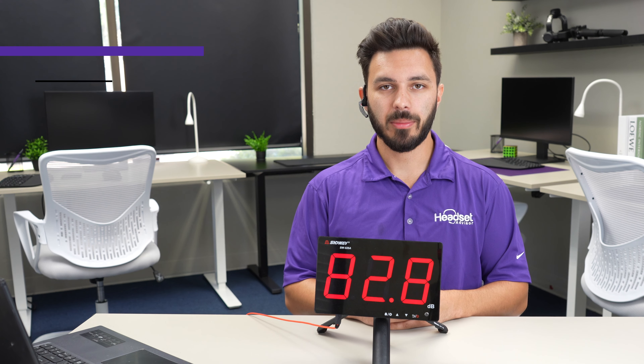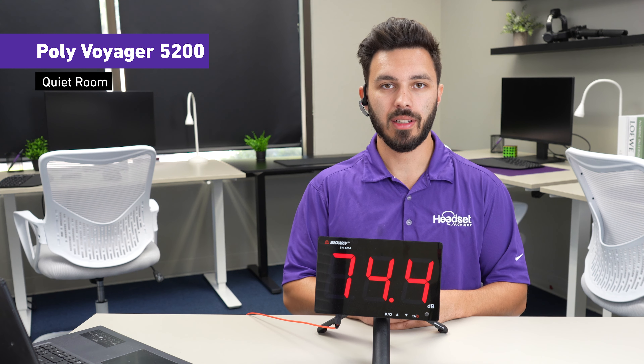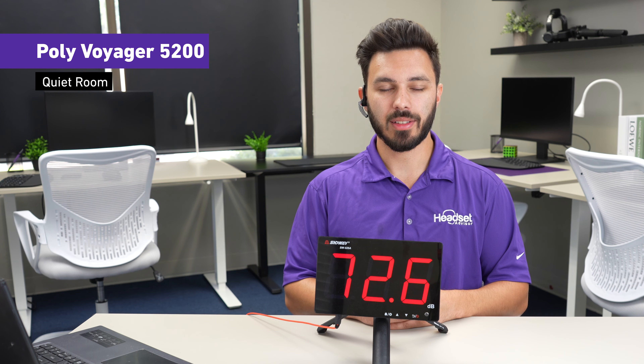In a quiet work environment, this is how the Poly Voyager 5200 would sound like. Testing one two three — there's no background noise. Testing one two three.